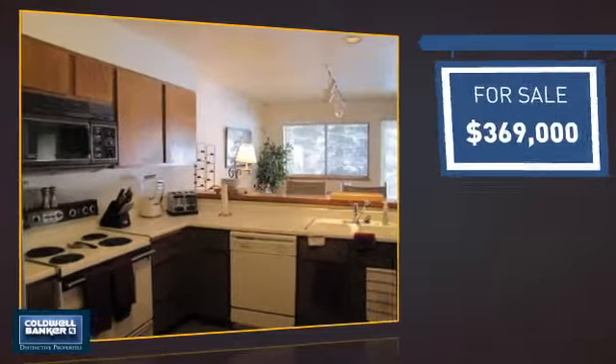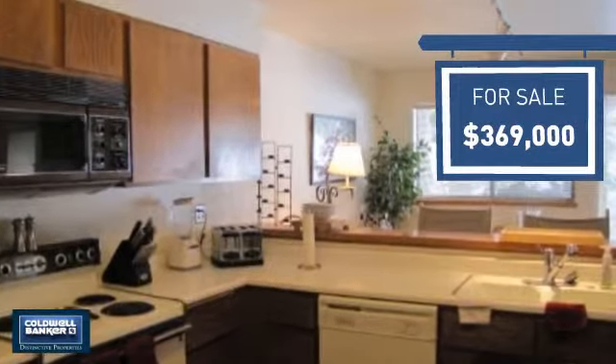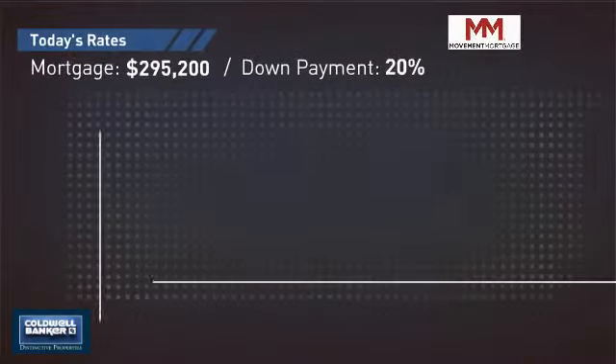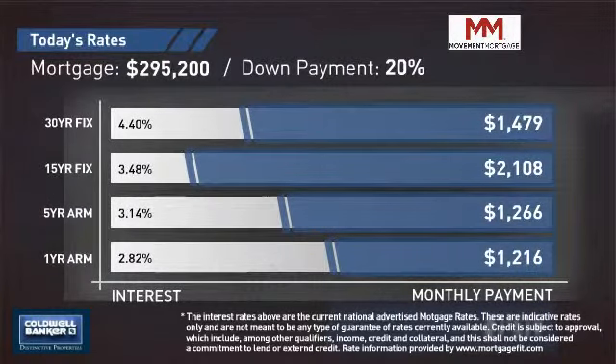Currently listed at just under $375,000, it offers an excellent value for the area. If you're thinking about getting a mortgage for this property, you could be looking at these options with regards to current interest rates and monthly payments.